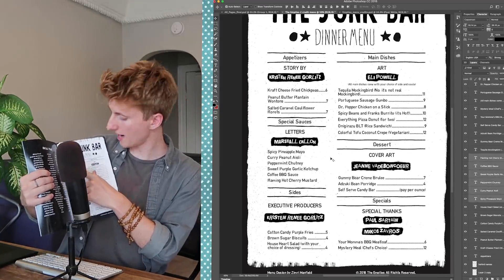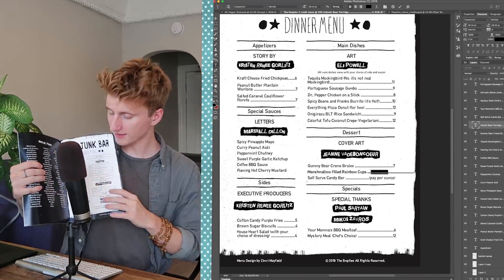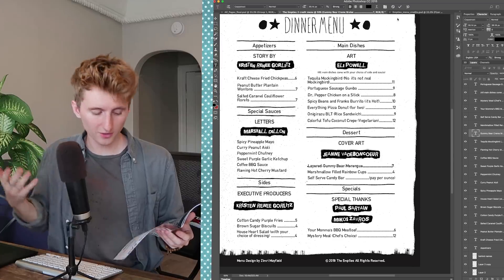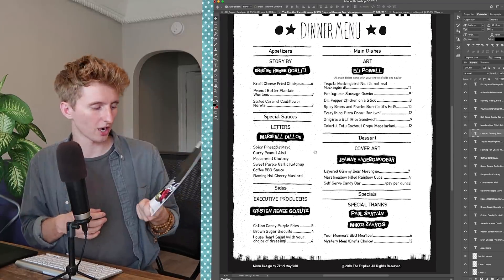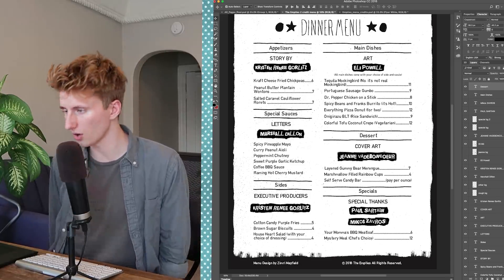Right now I'm updating this page right here. Kristen had a really clever idea of making a diner menu be the credits page. So we have appetizers — story by Kristen; main dishes — art by Eli Powell; etc. So I'm just going through and updating all of the things for Kristen for this second issue. If you're into comic books and want to check out more about The Empties, I'll leave a link in the description. Tomorrow there will be an episode of You Guys Rule — I'm going to find a couple of projects to utterly annihilate, so come back for that.